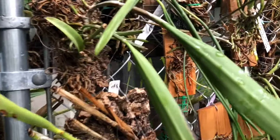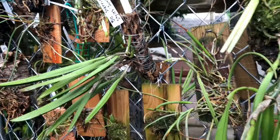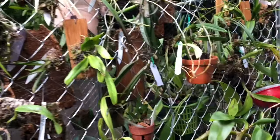Good morning everyone, welcome back to my channel. It's Terry, and another edition of an Orchid a Day. Today I wanted to show off my collection of a particular genus that I'm very proud to have.